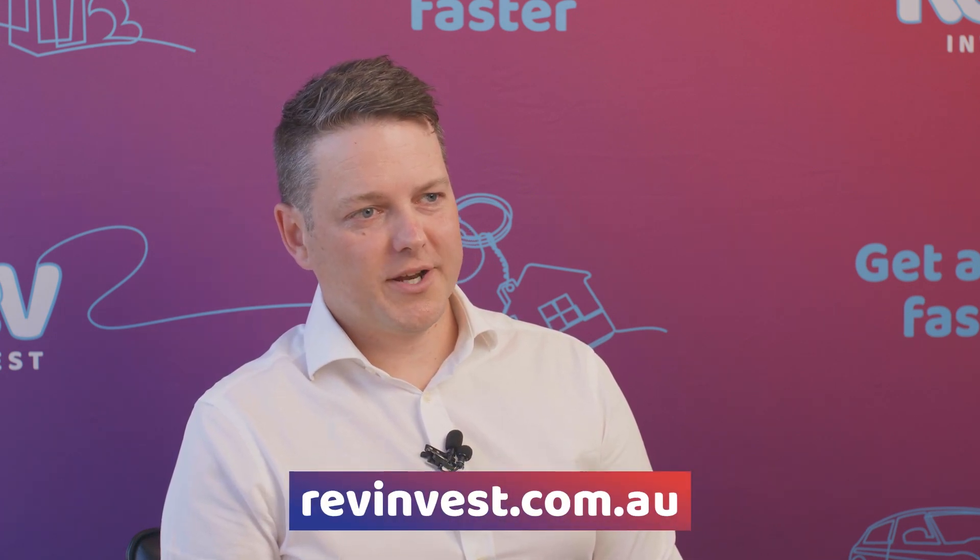If people are looking to invest in Rev Invest, where do they go? It's really simple. To get started and to find out more information, visit revinvest.com.au. Thanks for your time today, Jeremy — we really appreciate it.